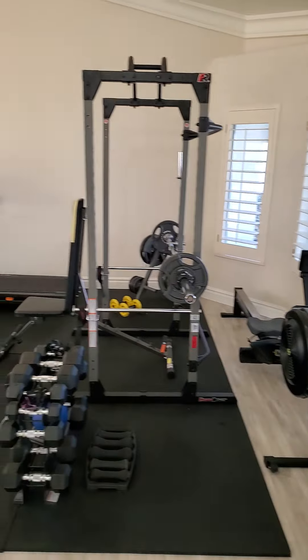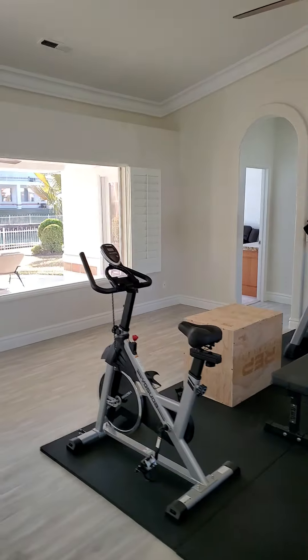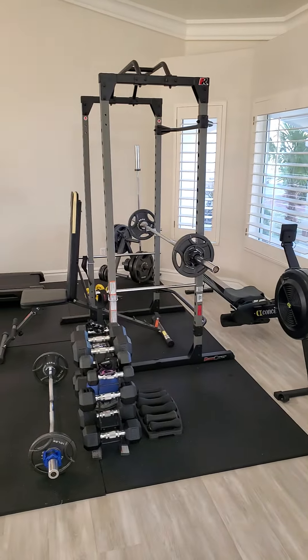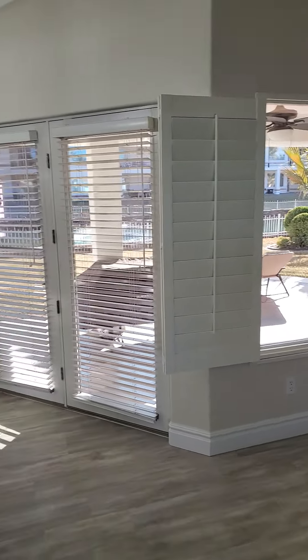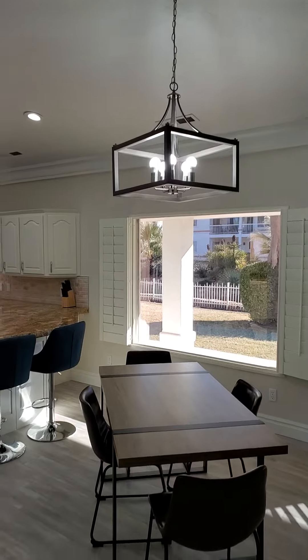The current owners are using this main room as a workout area. It's a fairly large family room right at the very front — I'd guess around 16 feet by 18 feet — pretty big, so you can fit good-size furniture. It's got plantation shutters throughout, and a dining area with a new fixture.